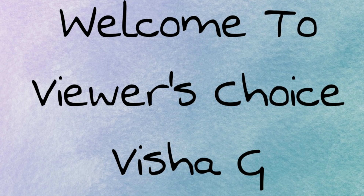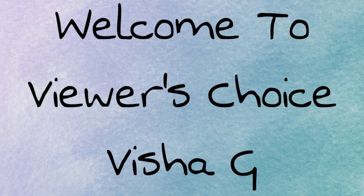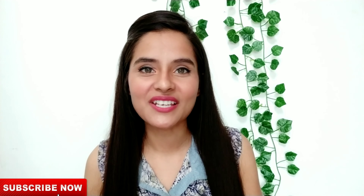By the way guys, I upload a video every Tuesday and Friday at 11 o'clock. Hello everyone, Vishali here. Welcome back to my channel.